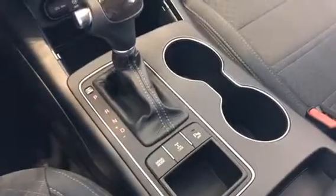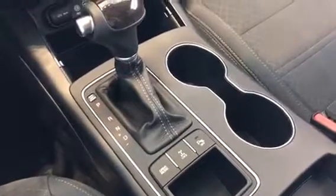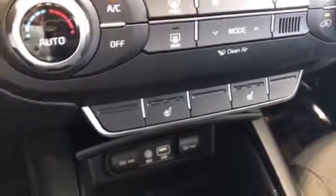You can see here you've got your drive mode so you can go in eco, you can lock the all-wheel drive, your parking brake down there. You can plug in all your gadgets right there, and you've also got your heated seats as well and the dual climate control.